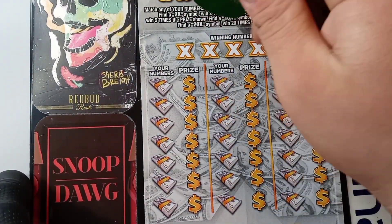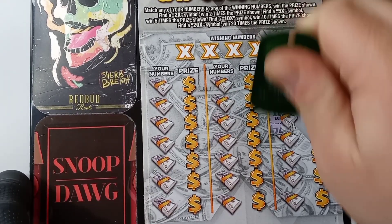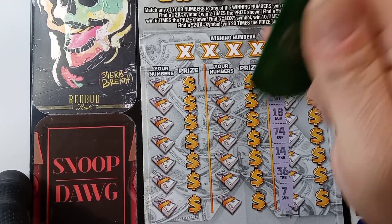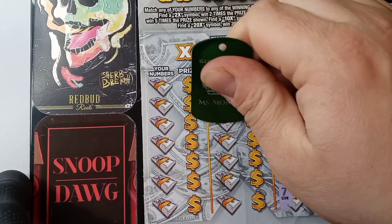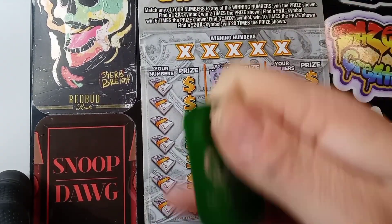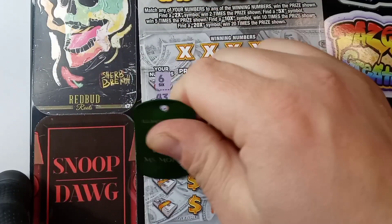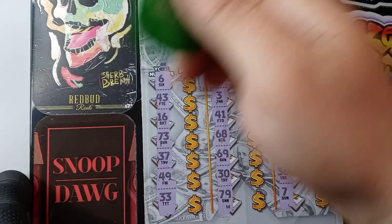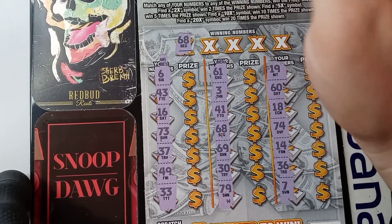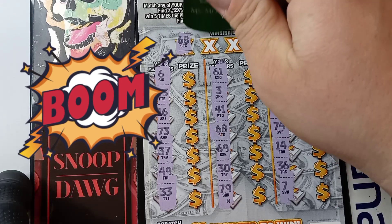Doing a multiplier search on ticket 84: 19, 60, 18, 74, 14, 36, and a 7. Those were the numbers we needed on the last ticket.